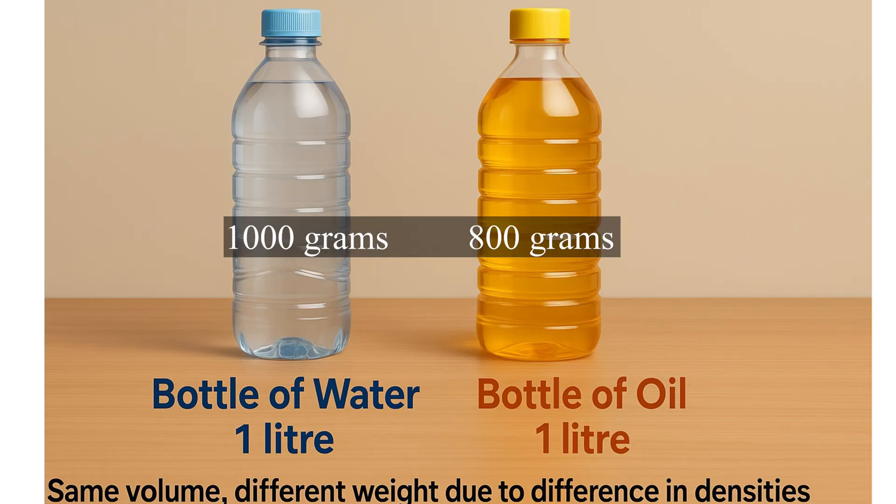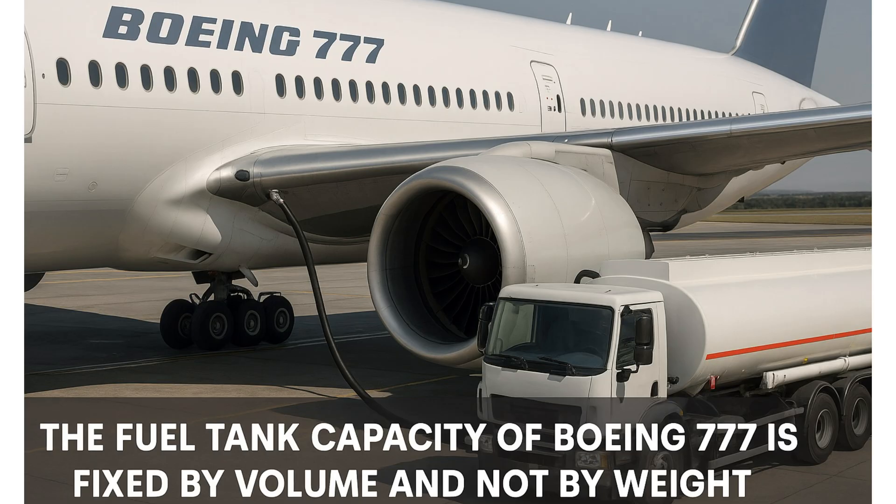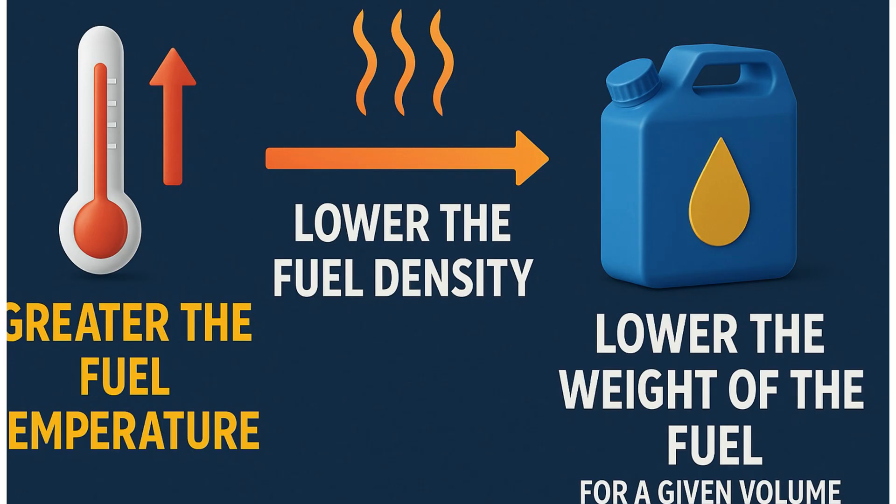From the image you can clearly see, although the volume of both bottles is the same, the weight of both bottles is different because of the varying densities of the fluids inside. Likewise, the fuel tank capacity of an aircraft is fixed by volume and not by weight — because the weight of the fuel depends upon its density, which in turn depends upon its temperature. Greater the fuel temperature, lower the fuel density, and hence lower the weight of the fuel for a given volume.